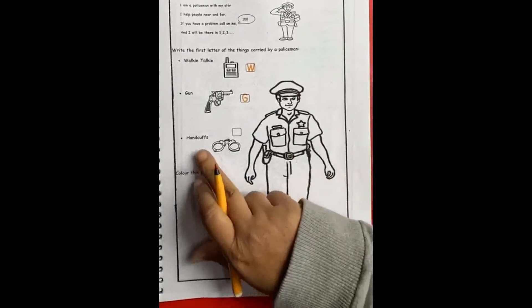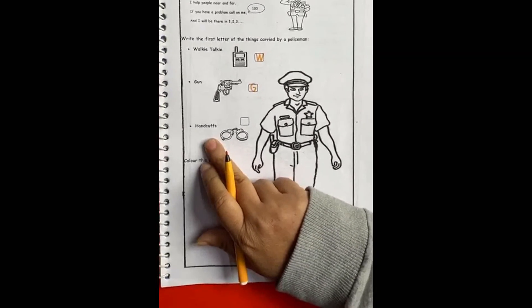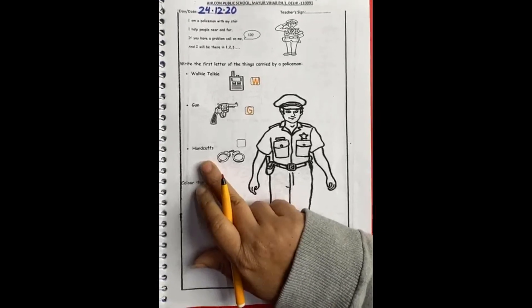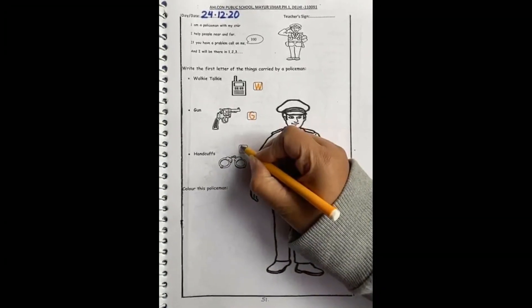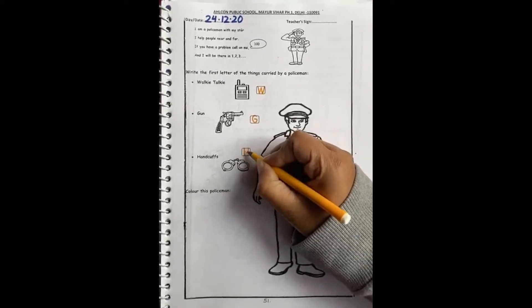Now the third thing carried by a policeman are handcuffs — jisko hume hatkadi bhi bolte hai. And now in this box we will quickly write H for handcuffs.